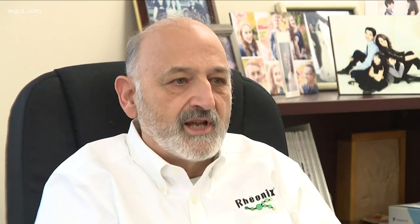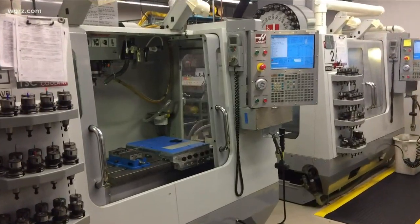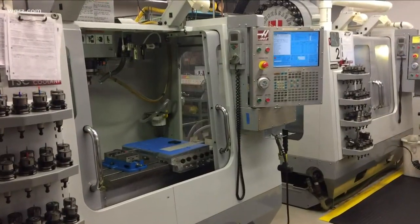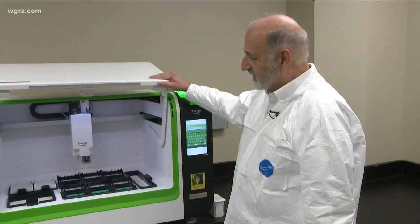All of those things that on the benchtop could take anywhere from five or six hours to a day or two — it's all going to be compressed to about four hours. If operated on a 24-hour basis, Montagna says the machine could analyze 144 samples per day, as compared to some standard runs of only 20 processed lab tests per day.